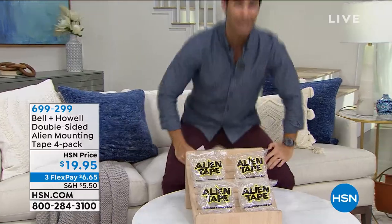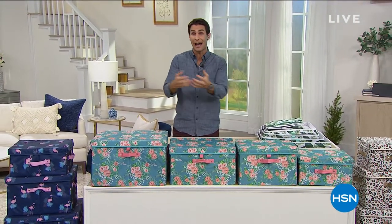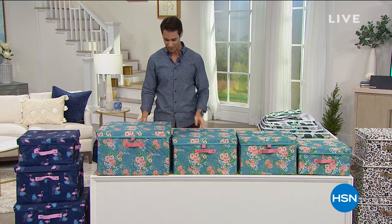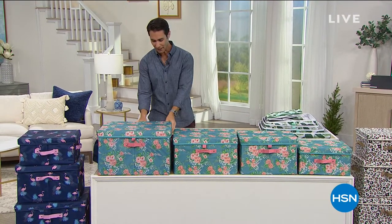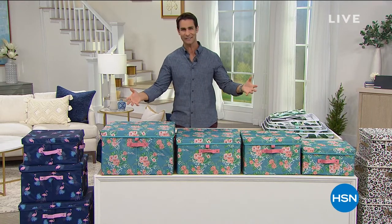Let's talk about Storesmith — storage that we still need access to. We have items in our home we need to store kind of out in plain sight, but in a nice way. This is from Storesmith: their set of four bins with lids. Just take a look at these fun, tropical, fresh designs.